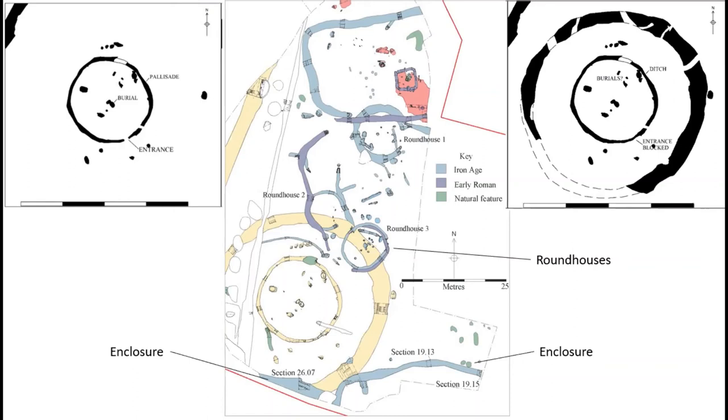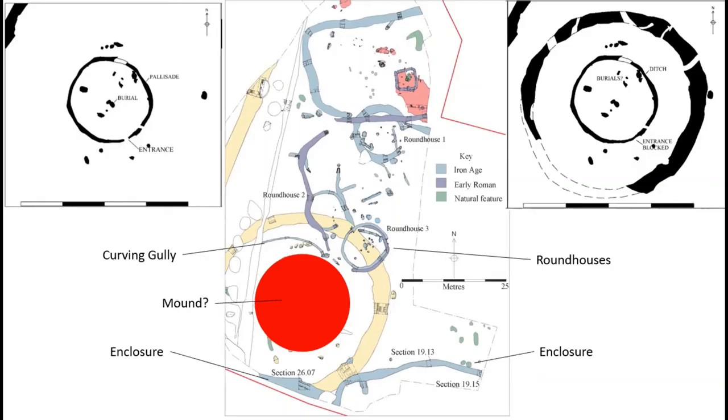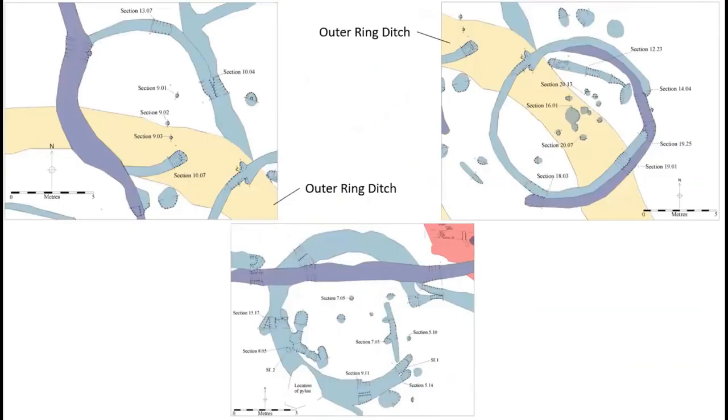A curving gully was even added between the inner ring ditch and the round houses, appearing to form a barrier — a boundary between the Iron Age activity and the earlier Bronze Age features. Because the palisaded enclosure was surrounded by a large outer ditch and the material used to create a mound, the monument is a round barrow. There are different types of barrows, and the curving gully and the location of the round houses suggest the mound and the outer ditch were probably separated by a gap or berm. Because of this, the North Kilworth monument could be referred to as a bell barrow.